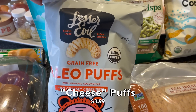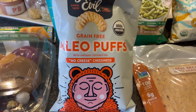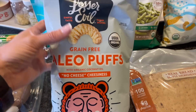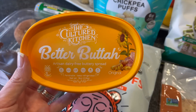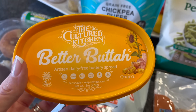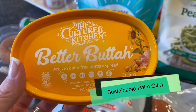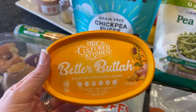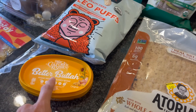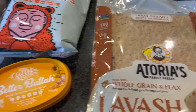This Lesser Evil brand — I believe that was one of the first times we tried it from a vegan cuts box — and we've been really impressed with it. This is the no-cheese cheesiness puffs. Got some of those for my kiddo too. Then this is a new butter — at least new to me — it's vegan, gluten-free, keto-friendly. This is the Cultured Kitchen Betta Butter. I usually get Earth Balance, but this was right next to it and even a little bit cheaper, so I'll try it out.